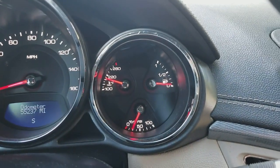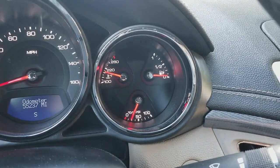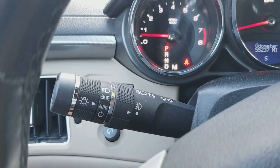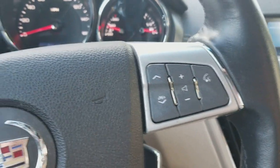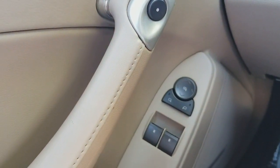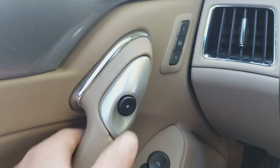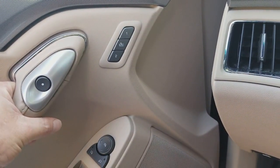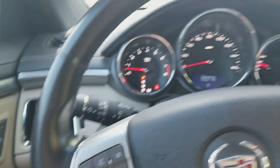Looking at the gauges: temperature, fuel gauge, and oil pressure. It has automatic lights, fog lights, and cruise control on the steering wheel. It's got Bluetooth, power windows, power locks, power mirrors, and memory seat for the driver. The door uses a trigger switch button — you press the button and the door opens up; it unlocks the door and opens it up.